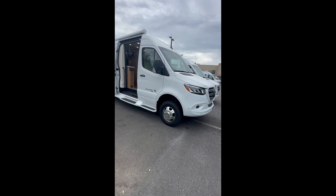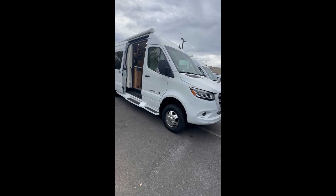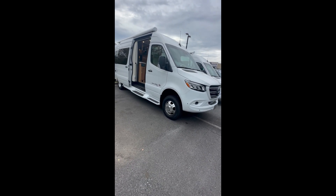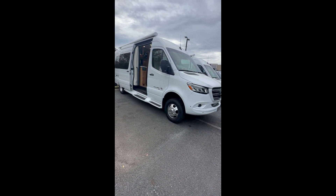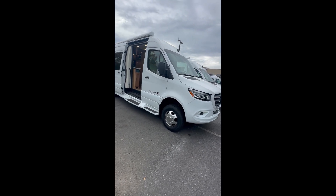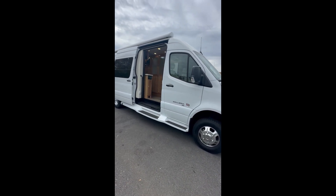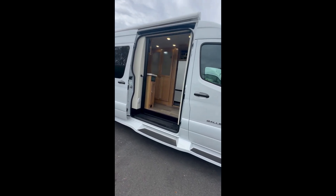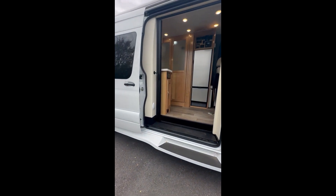Here we have the Coachman Galleria LI3. The floor plan is 24 FL and it is a four-wheel drive unit. MSRP on this is $258,633, but we've got it closing out and windowed at $184,432. Take a look.